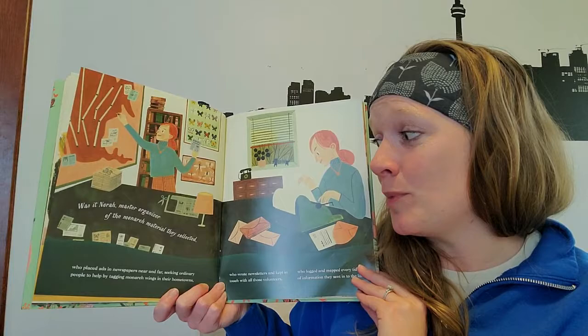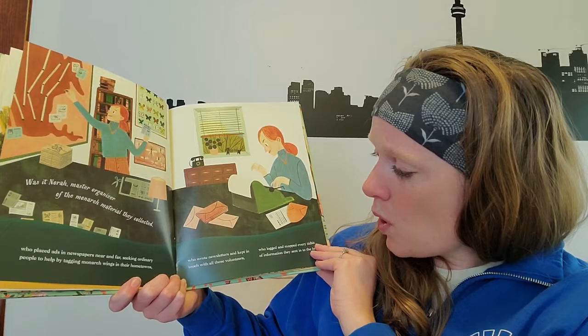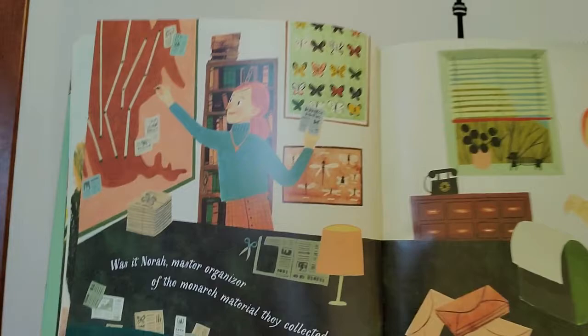Was it Nora, master organizer of the monarch material they collected? She placed ads in newspapers near and far seeking ordinary people to help by tagging monarchs' wings in their hometowns. She wrote newsletters and kept in touch with all those volunteers, logged and mapped every tidbit of information they sent into the lab. That would be a lot of work keeping track of all that data!